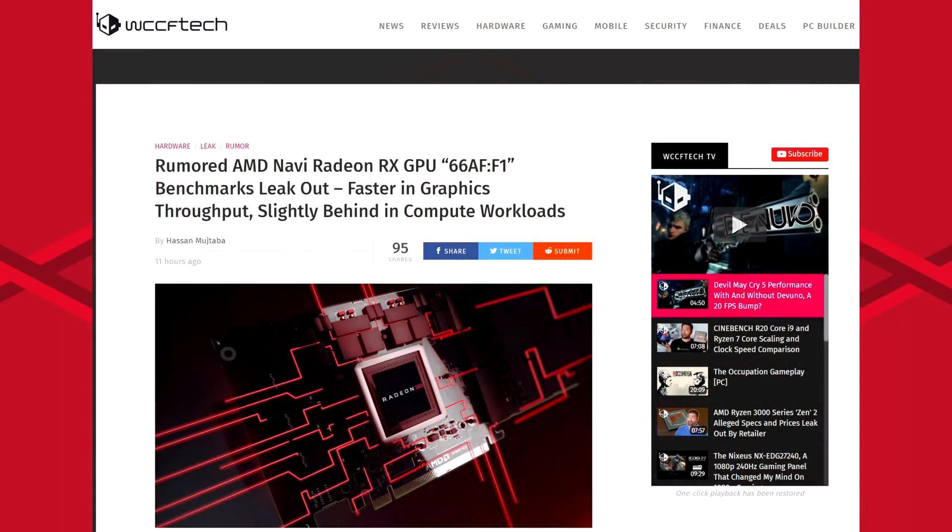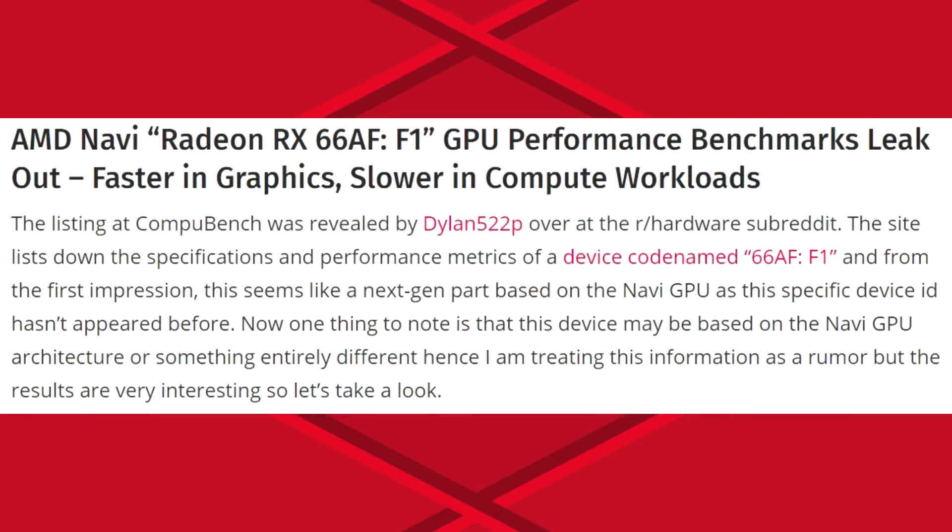Today we're talking about Navi. A bunch of tech sites reported on this — I'm going to use WCCF Tech because they wrote a very good article. It actually came from Reddit, revealed by Dylan 522p over at the r/hardware subreddit. The site lists specifications and performance metrics of a device codenamed 66AF F1, which from first impression seems like a next-gen part based on the Navi GPU, as this specific device ID hasn't appeared before. Note that this device may be based on Navi or something entirely different, so take this with a grain of salt.